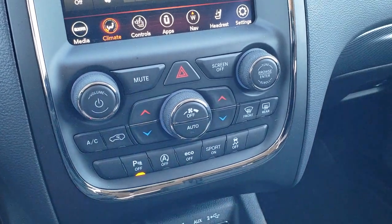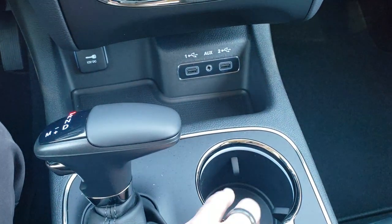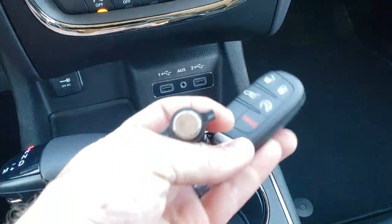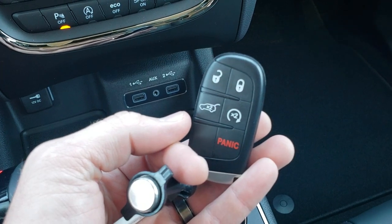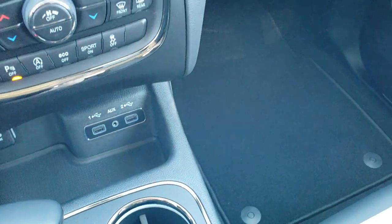Eco mode, sport mode, and stability control. You do get two USBs and an AUX jack. The 8-speed automatic transmission. This one's going to come with the enter-and-go keyless entry system along with remote start.